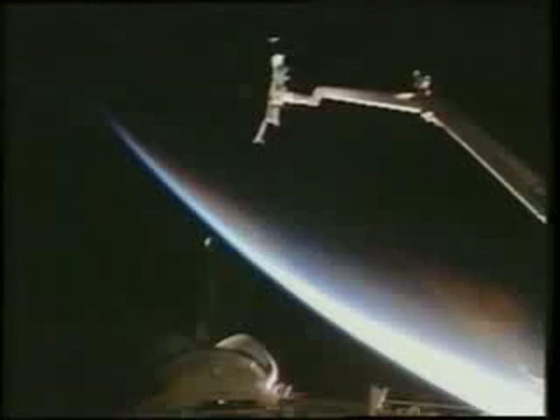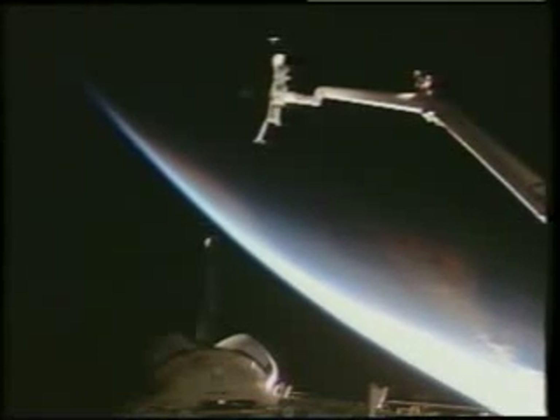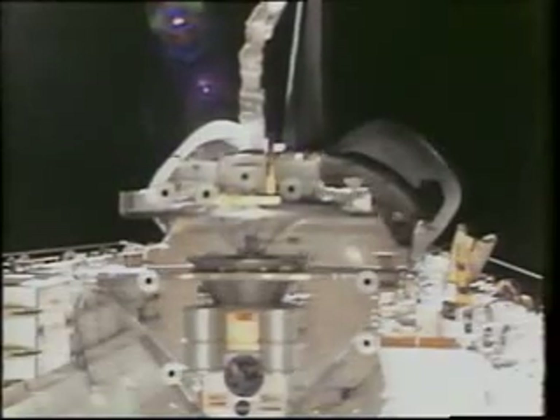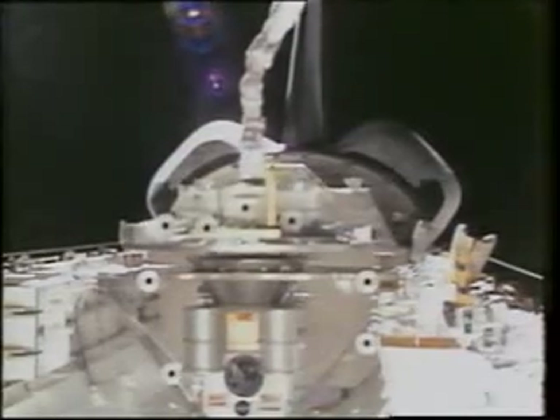Here we are closing over the grapple pin with the end effector. We trigger the snares and then bring the wake shield back aboard after its three days of material science. Once grappled to the arm, we bring it back down into the payload bay, and we even used it the next day for some space vision system experiments. Our flight deck teamwork is very important as we bring it down — we even had the space vision system providing berthing cues in addition to the usual TV camera and RMS digitals used for standard payloads.